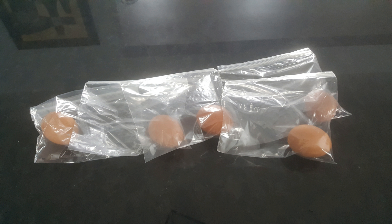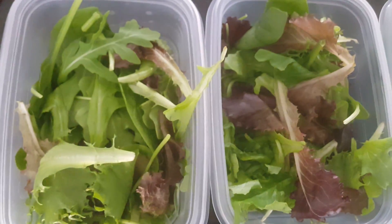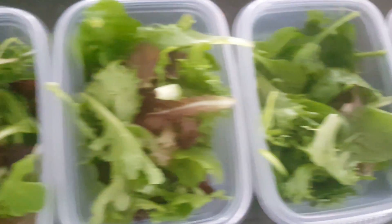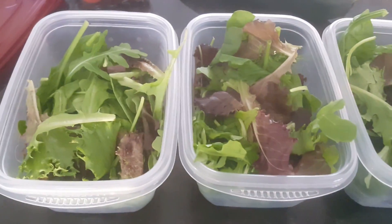Making the Cobb salad first — you're going to hard boil five eggs and put them in separate baggies so they stay fresh; they will keep in the refrigerator for five days. Next, you're going to mix your field greens and separate them into five different containers.